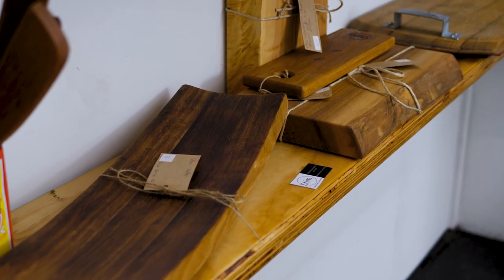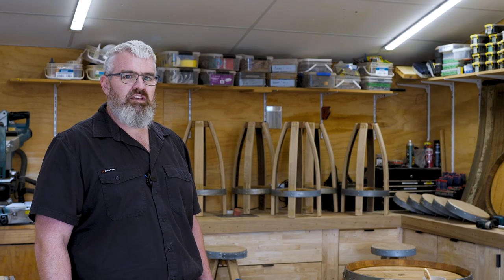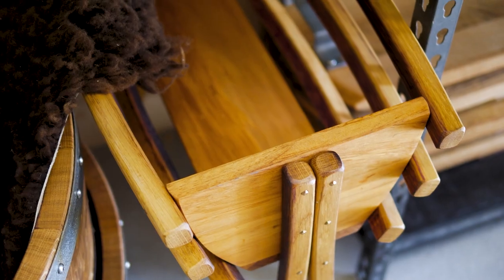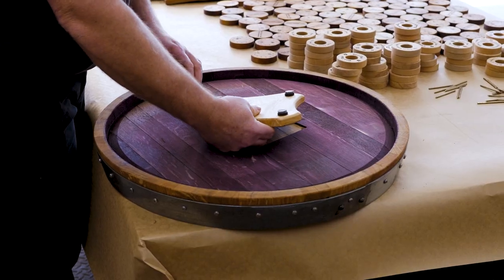Our main customer is out of the region and typically might be a stay-at-home mum whose kids have moved out, looking for something special for their space. I'm not sure what makes us different, but I think they might just enjoy the attention to detail that we put into what we make.